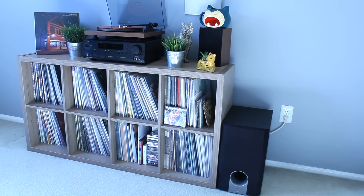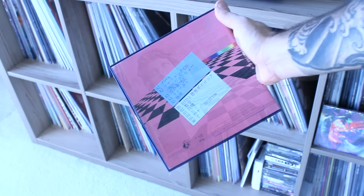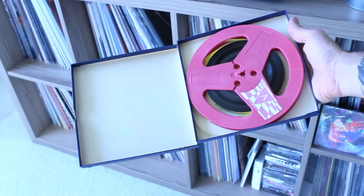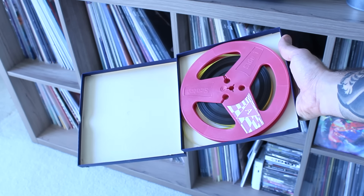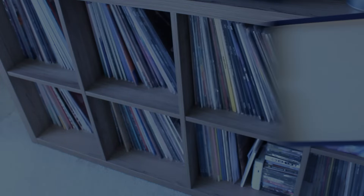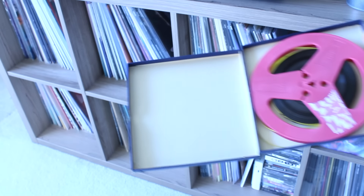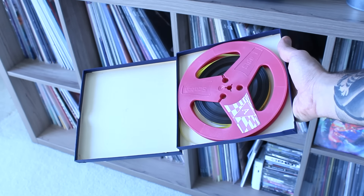Something I've talked about before on the channel that isn't a vinyl record but is something I think is so unique in my collection is my Floral Shop on reel-to-reel. Shout out to my good buddy Emmanuel for making this himself and giving me one of the two copies he created. I did a whole video on this thing years ago — I'll leave a link in the description. It goes over the whole process of how this thing was made. Really, really cool stuff.